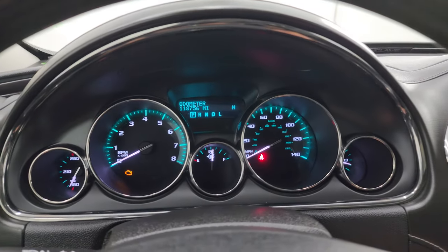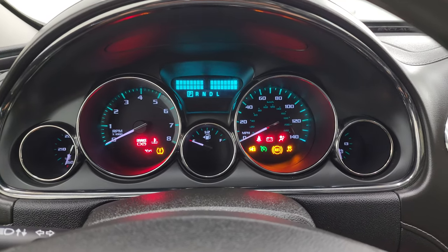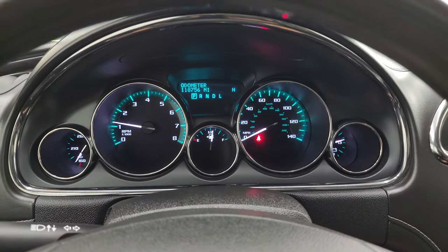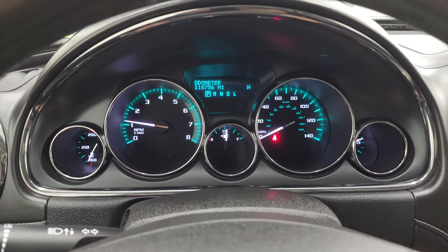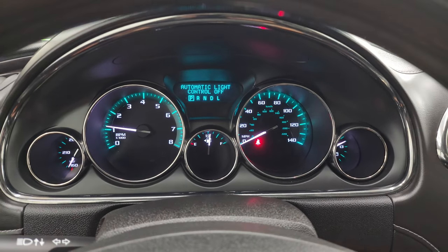Let's start it up, take a look under the hood, and go check out all those LED lights. It starts right up with no check engine lights or anything like that.